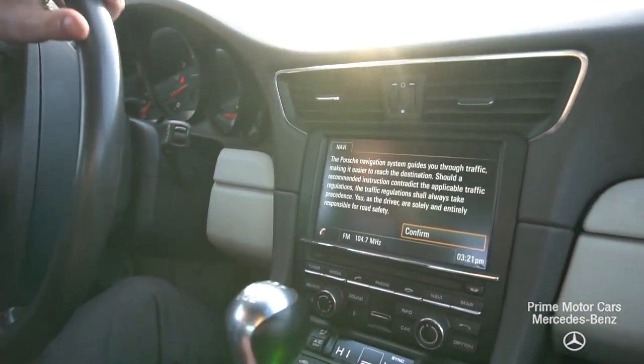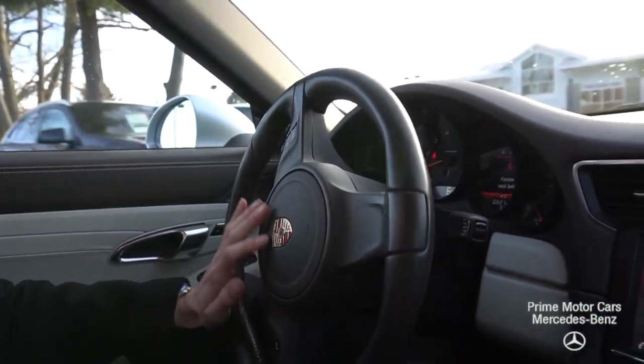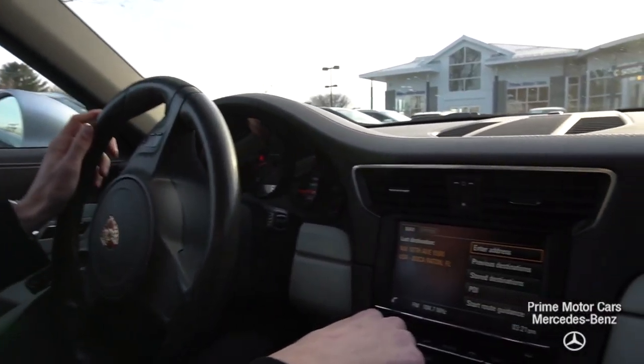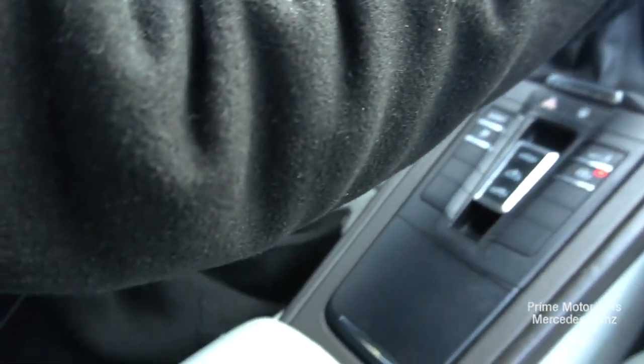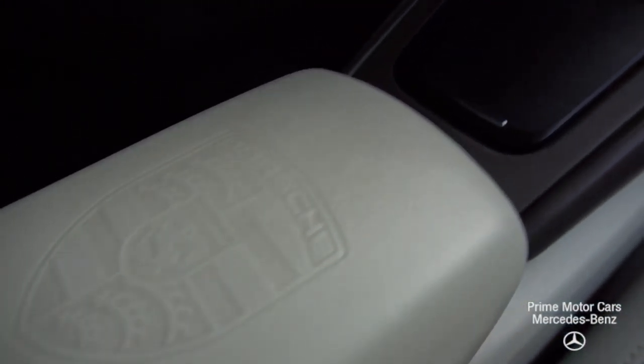Now you can see our vehicle controls along the side. Like I said, it's a beautiful car with a lot of fantastic features. It's just been well, well taken care of.